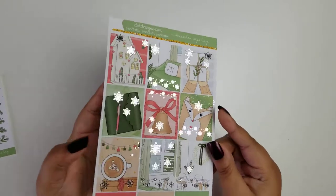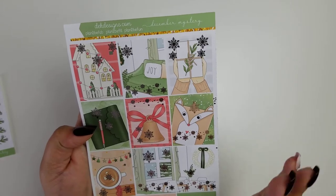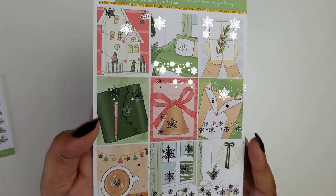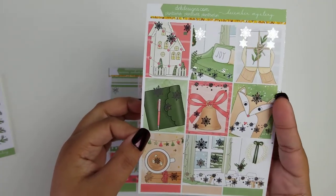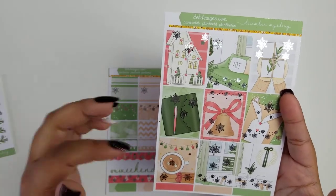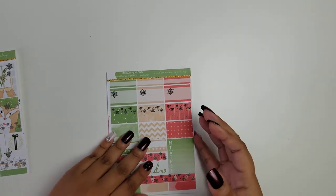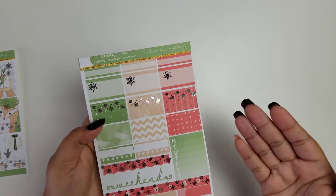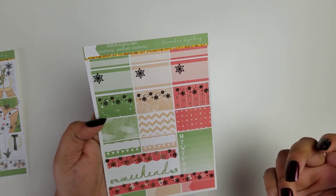First, we're going to start with the full boxes. Since it's December, you have a Christmas and winter theme going on. I can tell you right now, this is my favorite box — it is gorgeous, and I wish I had an Aura style in that color.